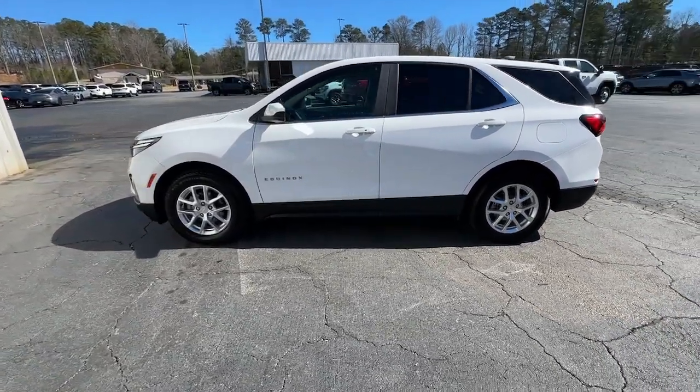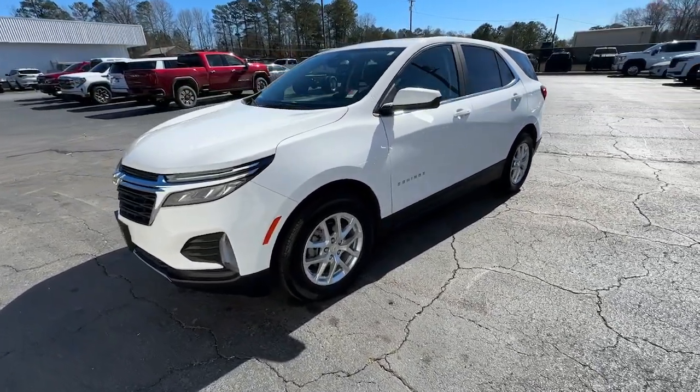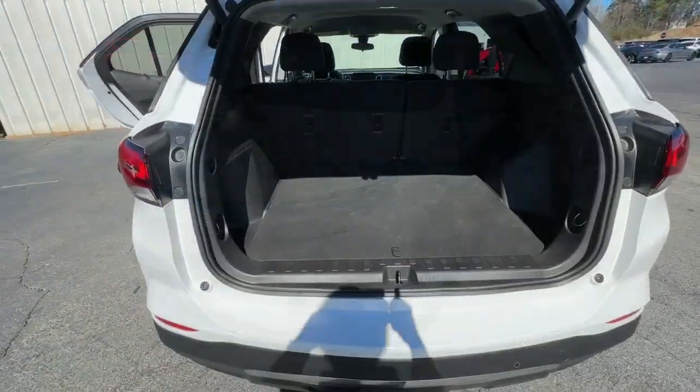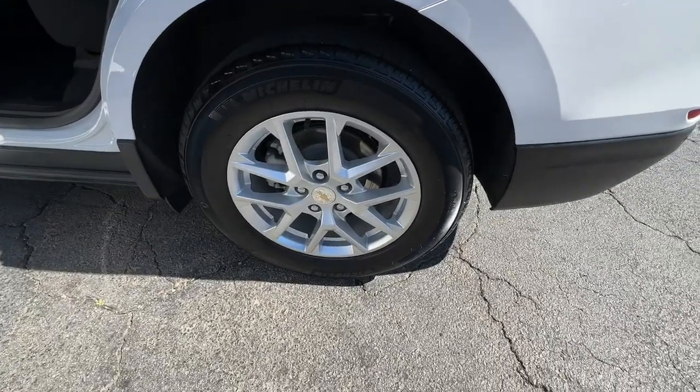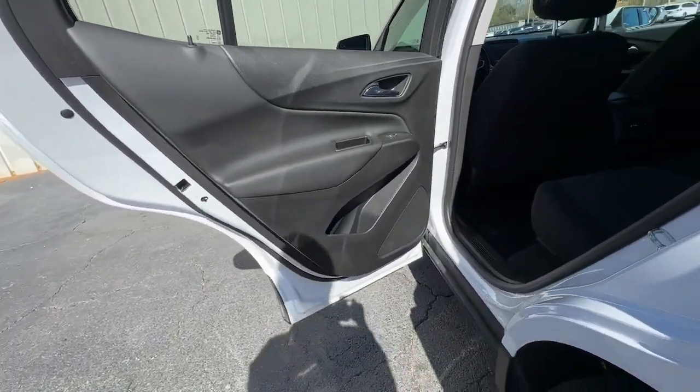These are just some of the great options this vehicle comes with: wireless Apple CarPlay and/or Android Auto, lane departure warning, heated driver's seat, keyless entry, remote engine start, premium sound system, satellite radio, power passenger seat, heated mirrors, and power liftgate.